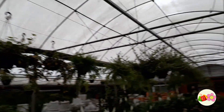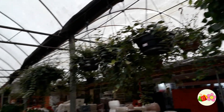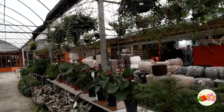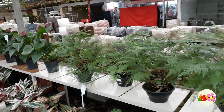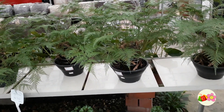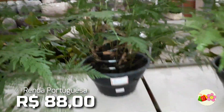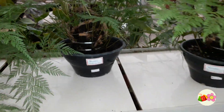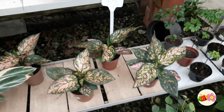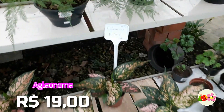Olha as nossas queridas plantas pendentes, tem bastante. Essas aqui, por exemplo, estão saindo no valor de R$30,00. Tem bastante aqui embaixo também. Essa daqui está marcando R$88,00, mas é porque eles fizeram de uma maneira um pouco diferenciada — renda portuguesa. Também temos essa daqui, que está saindo no valor de R$19,90. O nome dela é Claonema.